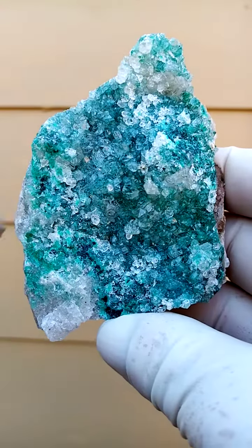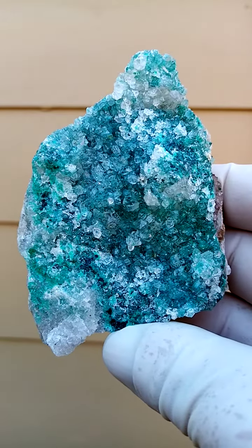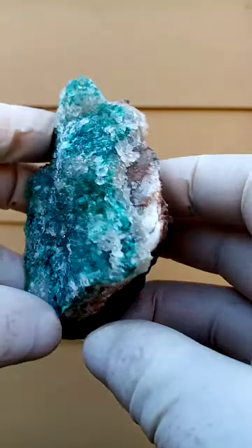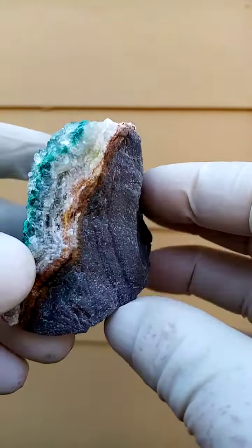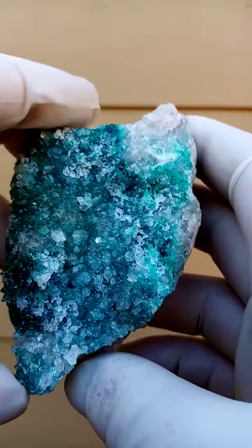Very interesting material from the copper mines of the Congo. I'm not quite sure which mine — we're talking Katanga Copper Crescent. We have a little bit of matrix, which is almost like a quartzite, if I'm not mistaken.